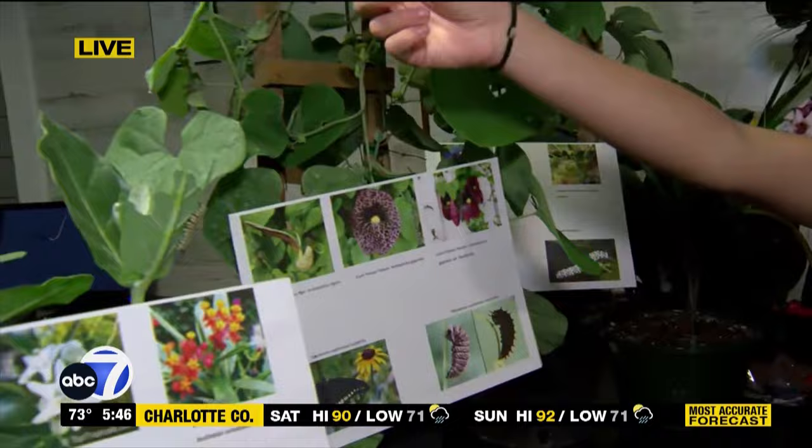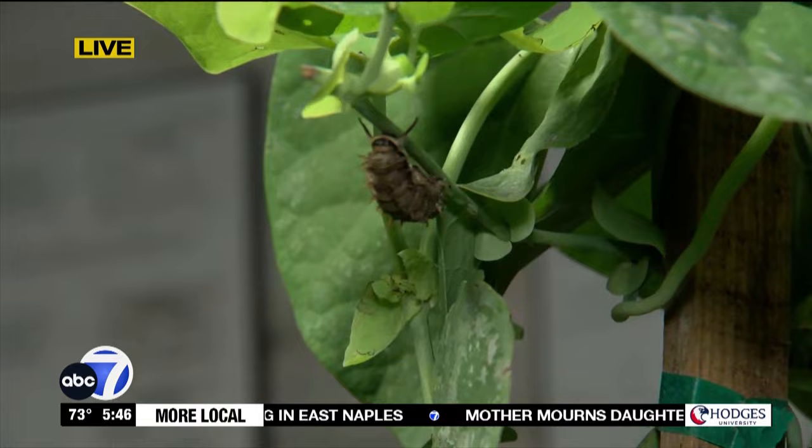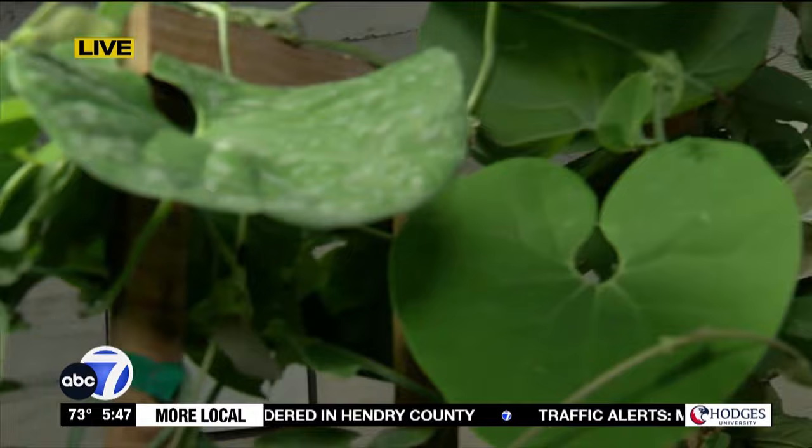This one here was just showing off a caterpillar getting ready to go into his little cocoon. Yes, he's getting ready to go into chrysalis — that's a polydamas swallowtail and he should be turning within the next couple of days. And you'll also have a colony of them up there. But this is aristolochia, and this is their host plant.